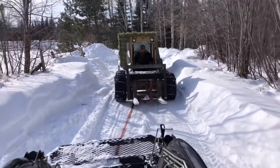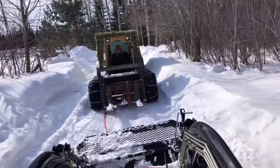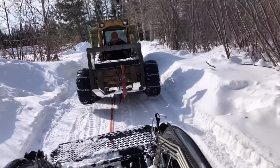Trying to get close. There we go. Of course, the Yanmar would be the one to do it. All right, I'm going to set this down next to you.